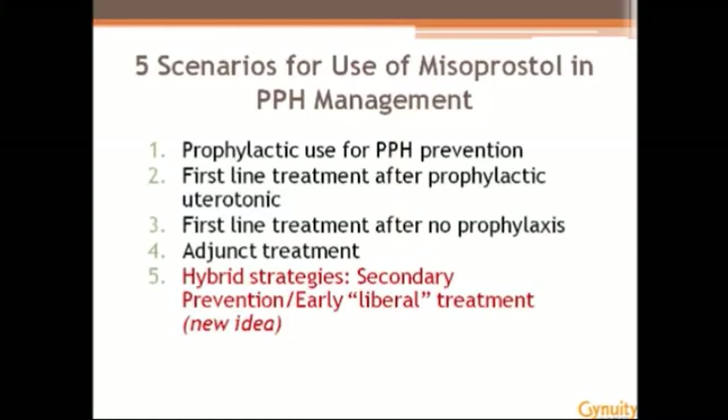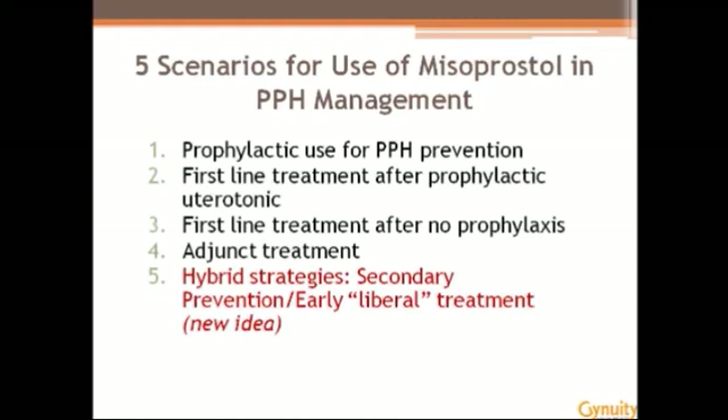Luckily, there's a growing body of what's now become robust evidence on its safety and efficacy with respect to both prevention and treatment. And that's what I'm going to cover now. I've categorized this into five main scenarios, and these are not scenarios that I've created — these are born out of how it's been studied in the scientific literature, primarily randomized control trials.